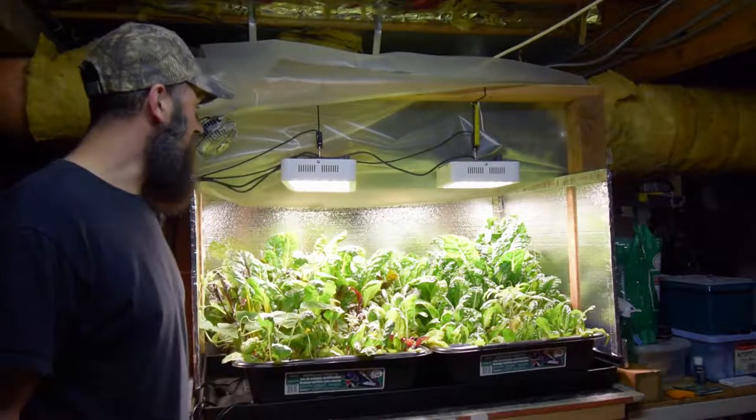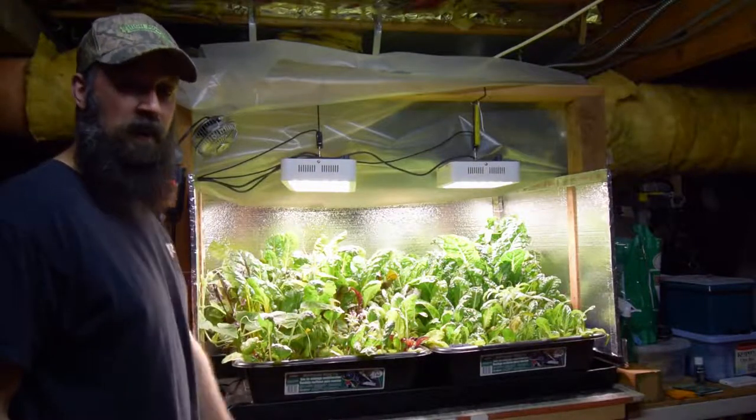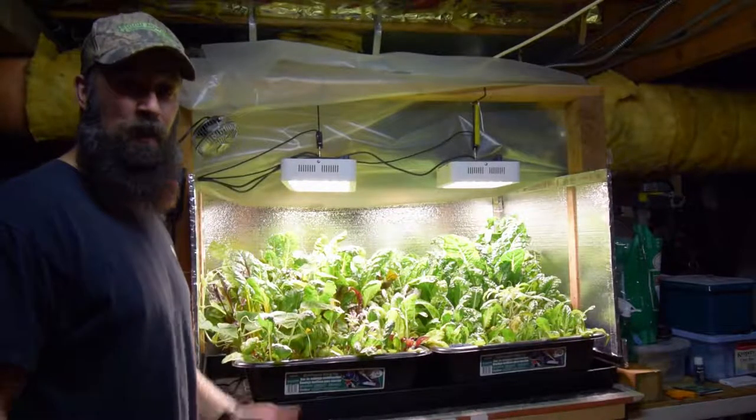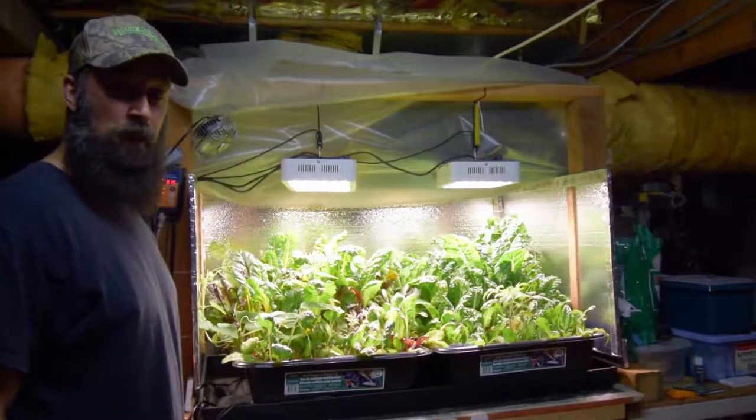I couldn't be happier with how this has actually provided the amount of greens that we've had over the winter. And I'm excited to see what these guys do this spring out in the yard — you guys will be following along if you stick with the channel, because I'll start doing the videos out in the yard probably in another couple of weeks.